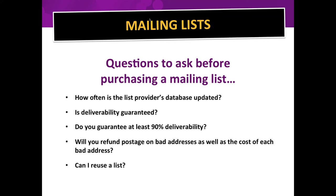Ask if deliverability is guaranteed — they should guarantee up to 90%. If 20% of your cards come back, they should reimburse you for at least 10% of those. We have a 95% deliverability rating. Also ask if the company will refund postage on bad addresses, as well as the cost of each bad address.